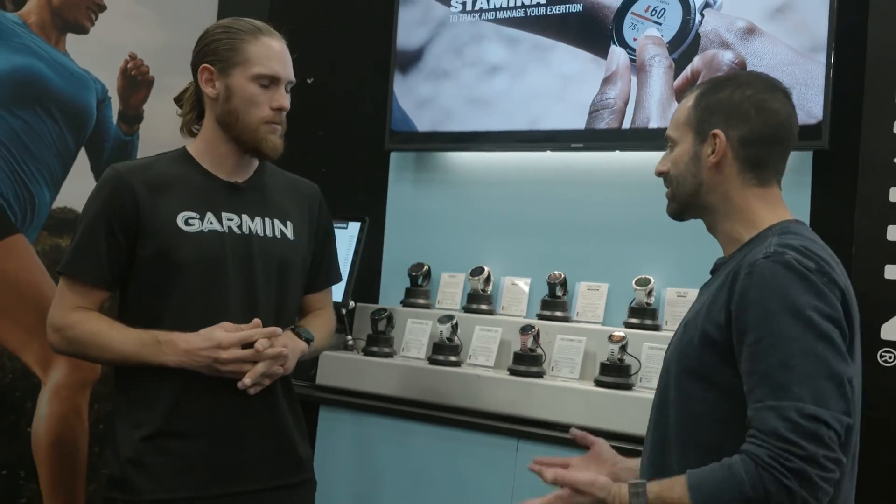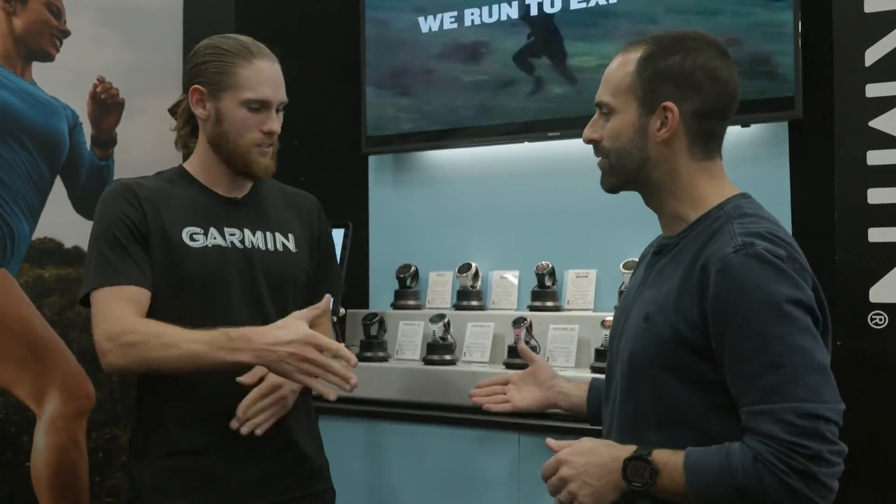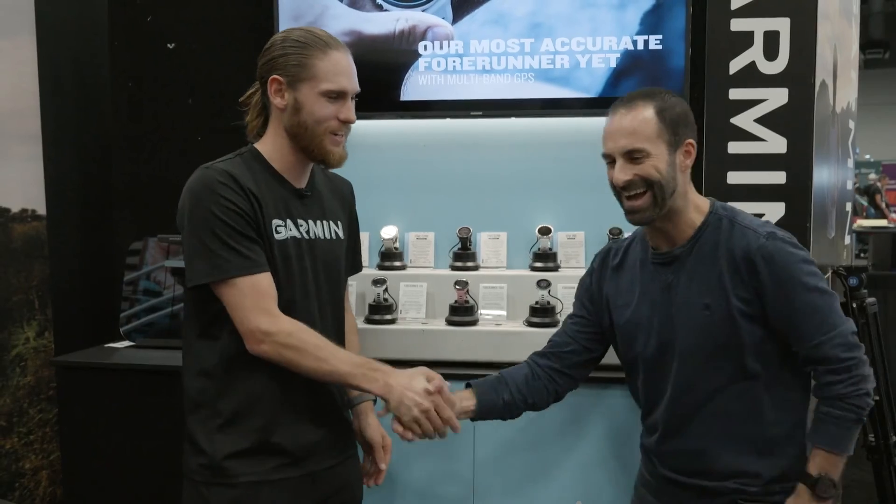Awesome products we got to see today. I appreciate you walking through everything — I think I know what I'm asking for for Christmas. My wife's going to thank you for that. Great to meet you, thanks so much.